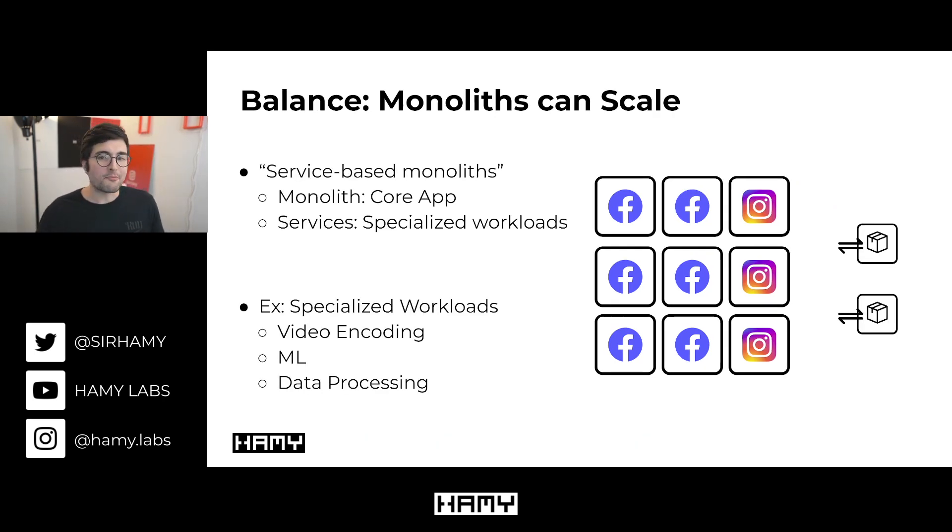On balance, we should say monoliths can scale. If we look closely, Meta isn't using strict monoliths — what they're really doing is something I call service-based monoliths, where the core app handling business logic is a monolith, but specialized workloads are pulled out into their own services. These are often heavy compute workloads or things requiring specialized hardware that would slow the monolith down, like video encoding, ML, and data processing.